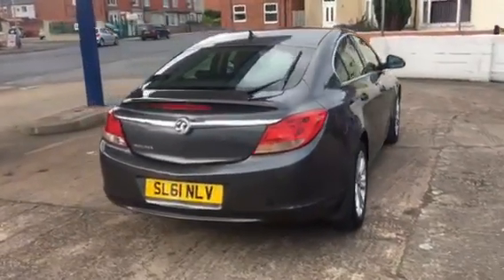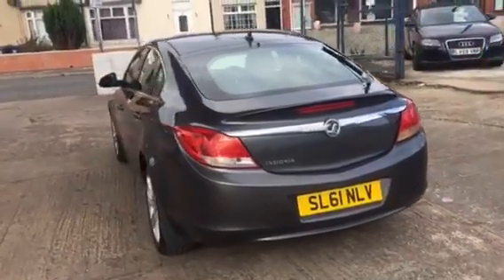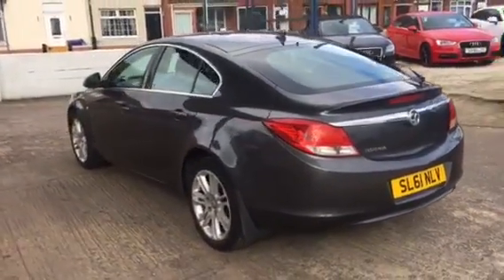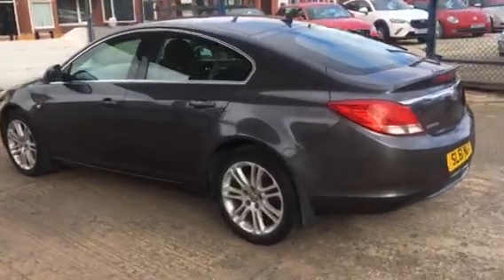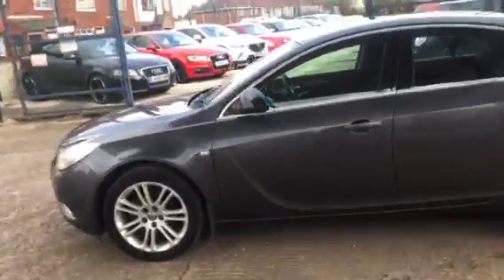This is a 2011 61-plate Vauxhall Insignia 1.8 Exclusive. This is a car we've just taken in part exchange — a part exchange to clear — 83,000 miles, got a June 2023 MOT.